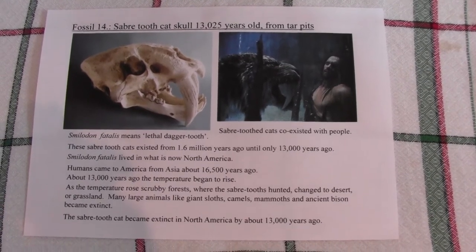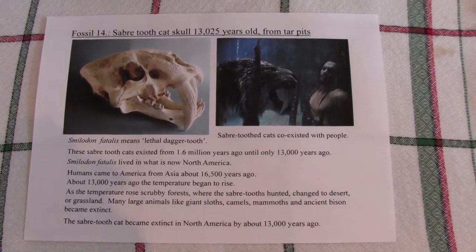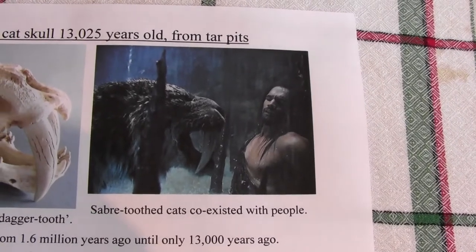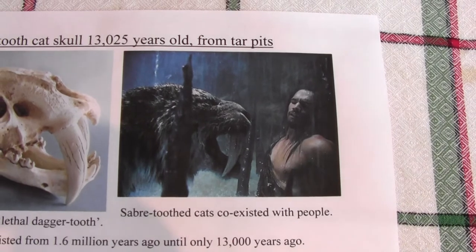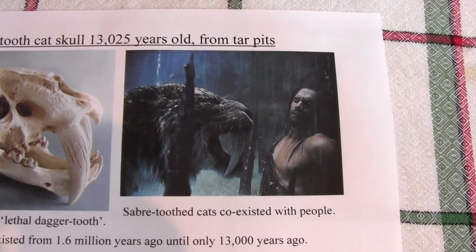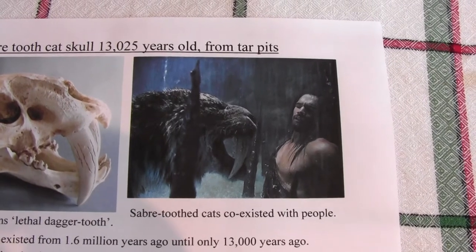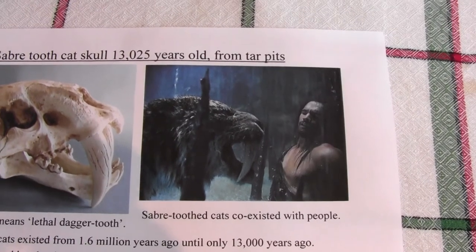These sabre-toothed cats were quite impressive and I imagine when people did meet up with them it would have been quite a surprise. The sad thing is that the sabre-toothed cats most probably died out just because the temperature became warmer and the large prey that they needed to survive died out.